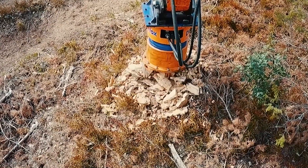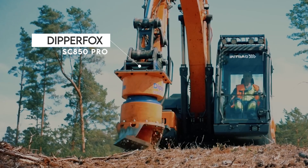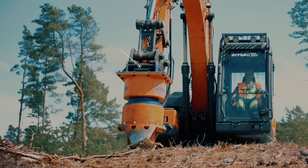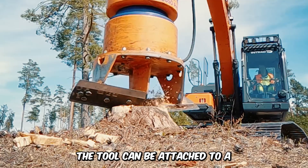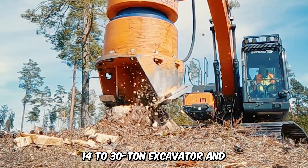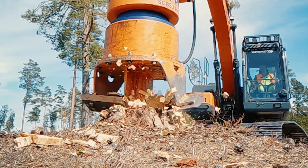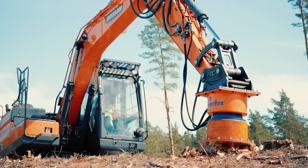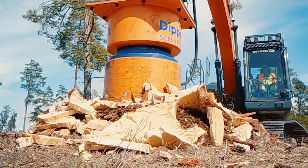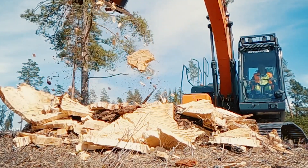Watch how this machine uses its vertical extension to grind the tree stump to bits. The Dipperfox Stump Crusher 850 Pro is one of the industry's most effective and efficient stump removers. The tool can be attached to a 14 to 30 ton excavator, and each drill takes 20 seconds or less. It has a minimum power requirement of 100 horsepower, 180 to 350 bar pressure, and a fan oil flow of 110 to 220 liters per minute.